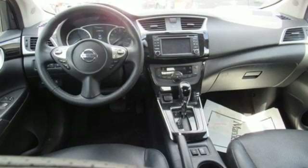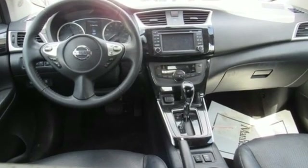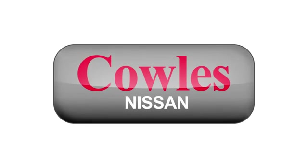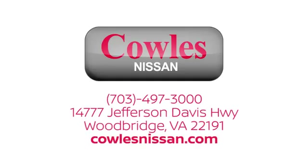If you've been waiting for the perfect time for a test drive, the time is now. Experience it today. You're not just a number at Kohl's Nissan, you're a family member. We work hard to make owning a new vehicle easy, fun and affordable. We're conveniently located at 14777 Jefferson Davis Highway in Woodbridge.